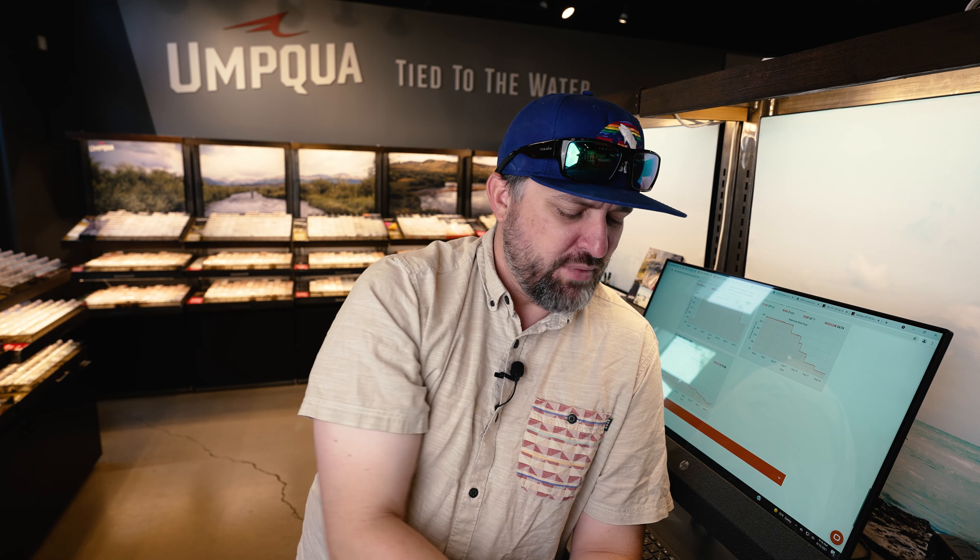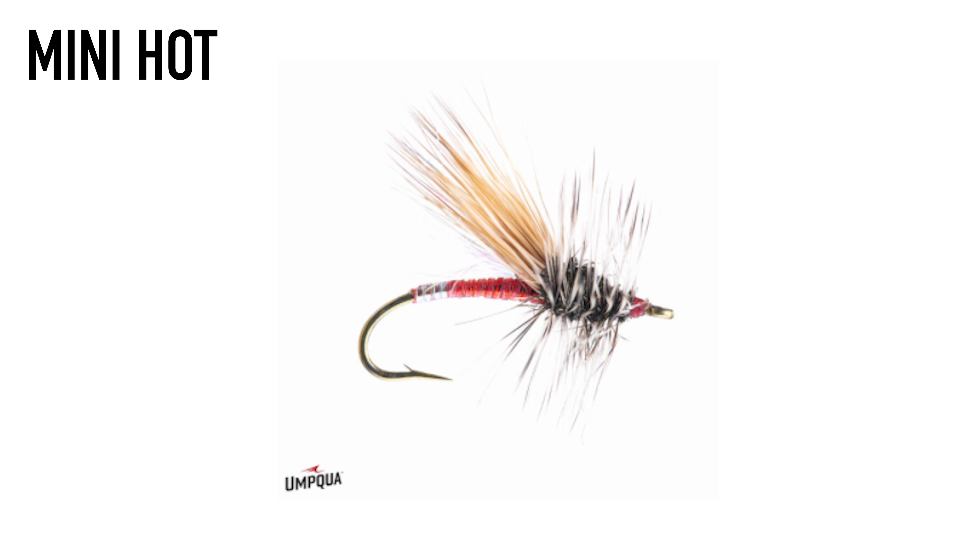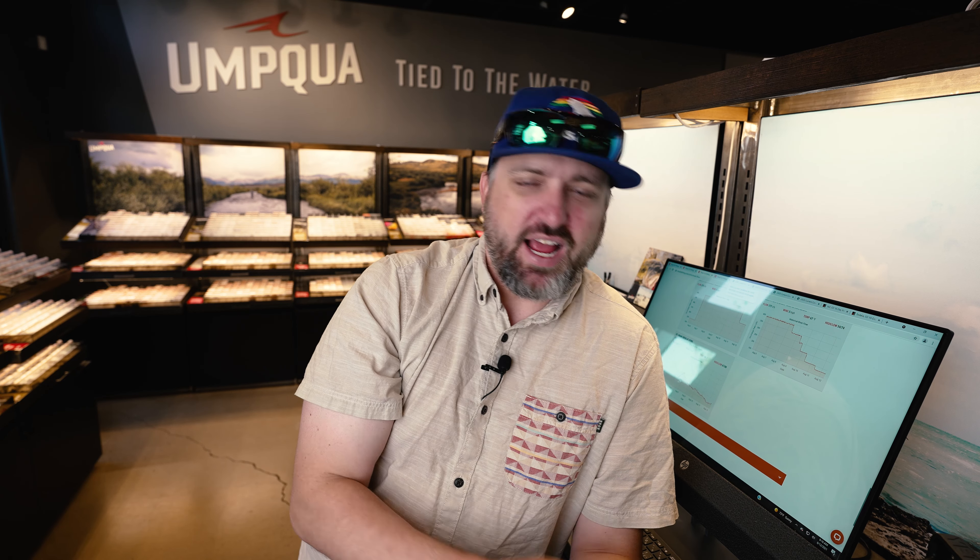Obviously there are going to be trichos around, so you want to make sure you have your favorite tricho patterns. A good prospecting pattern is the Mini Hot from Greg Garcia — it's a really solid caddis pattern that takes some elements from the stimulator and the elk hair caddis, and has a sort of egg-laying feature on the back. It's a super versatile fly: you can use it as a prospector, you can use it to risers, you can skate it. I really like that fly quite a bit.